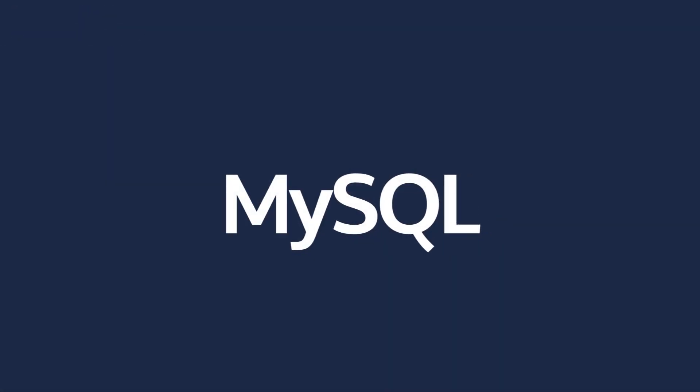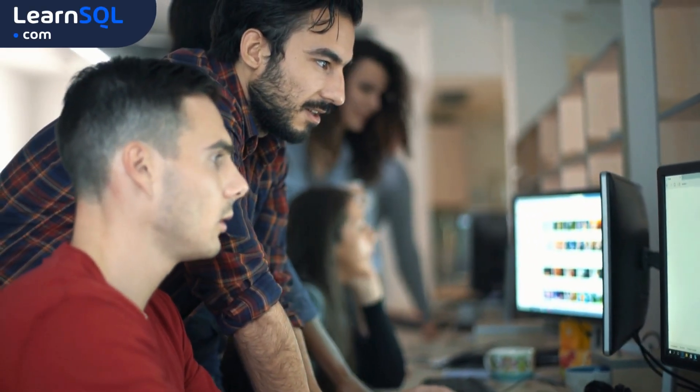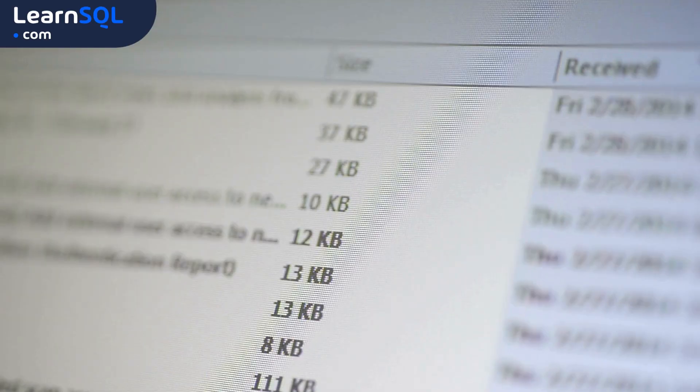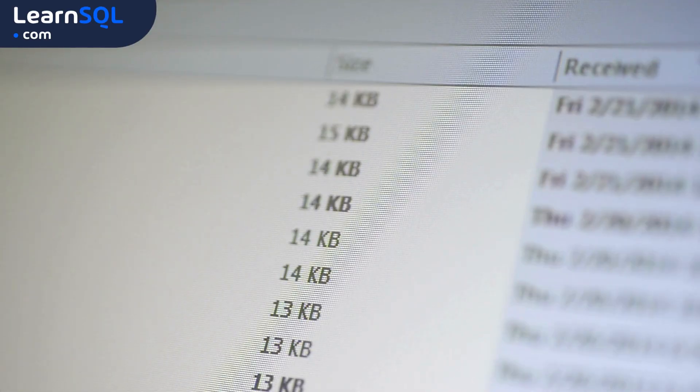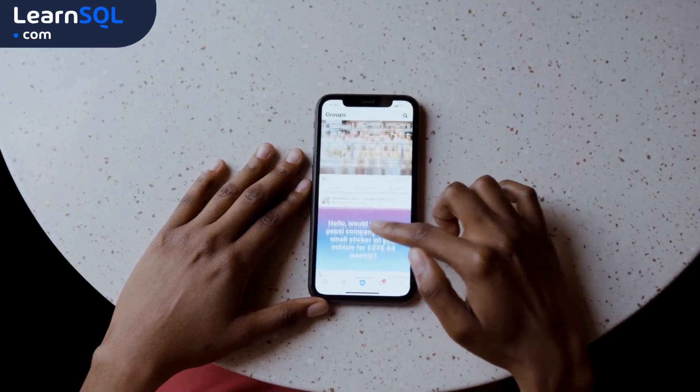If speed is what you're after, MySQL might be your best buddy. It's really fast and reliable, especially for web applications and systems where you're dealing with a lot of reads, like an e-commerce site or a high-traffic blog. That's why big names like Facebook use it — it just handles tons of traffic like a champ.